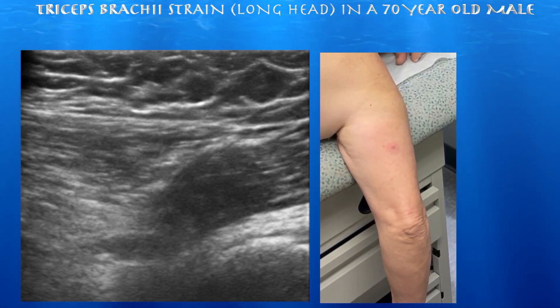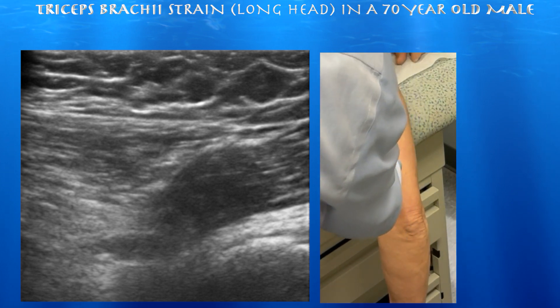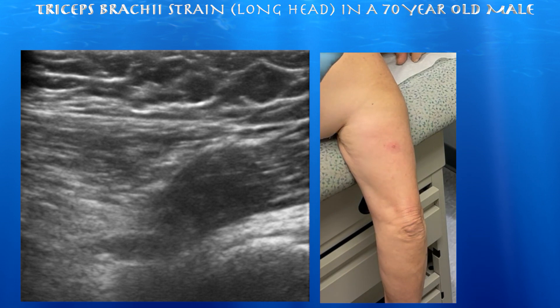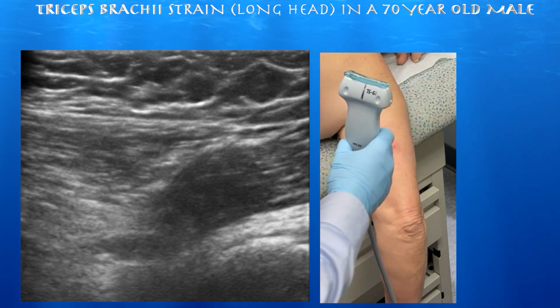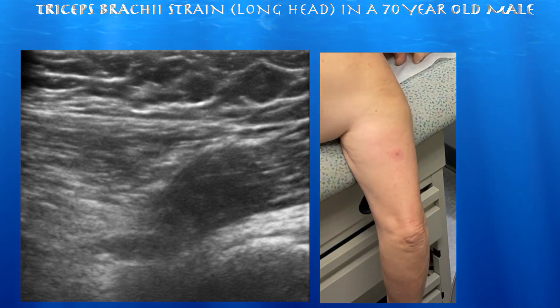70-year-old male presenting with pain in the right arm, mostly in the triceps region. It started about five or six months ago when he was putting up a patio umbrella — it started falling, he tried to grab it, and as he reached out he seemed to strain the triceps muscles. He's had on-and-off pain since then, especially when playing cards, as the flexion and extension of the elbow when dealing cards seems to irritate him.